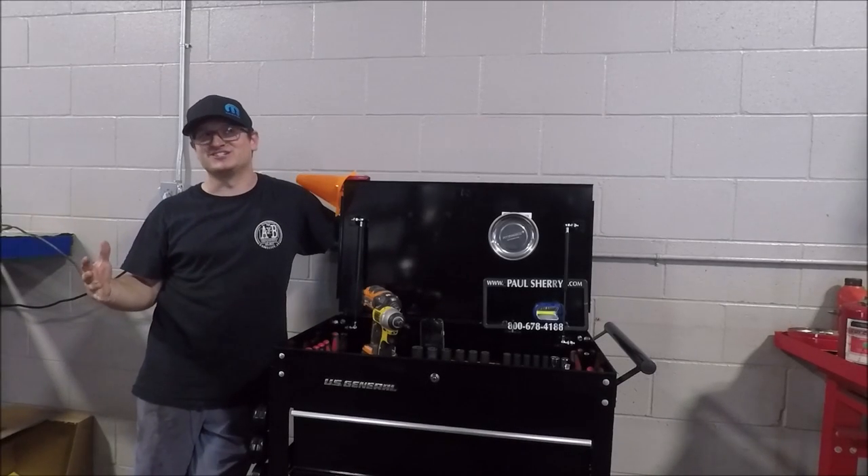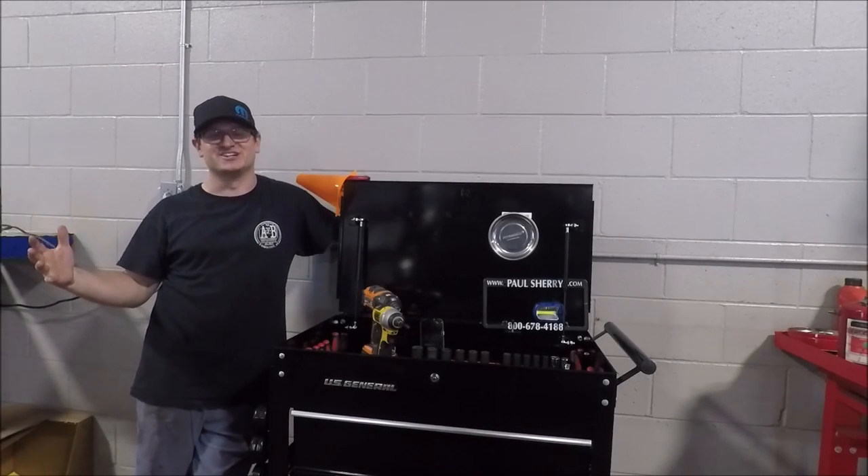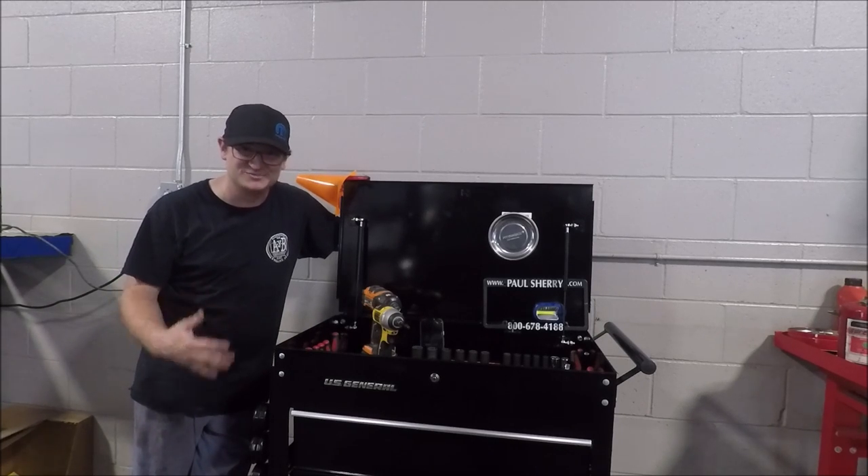So as you guys can see, I'm not in my garage. I'm actually in a much bigger garage. That's because I started my job as a loop tech.